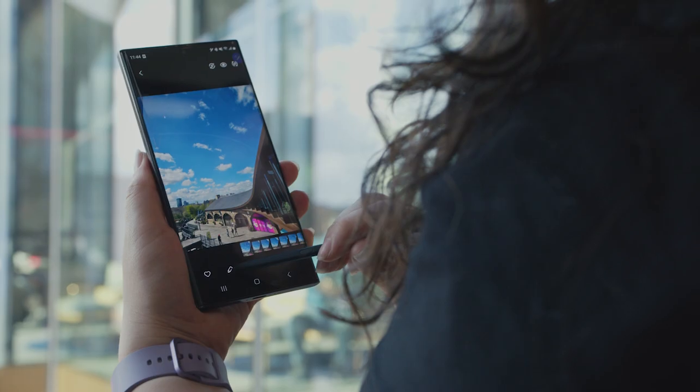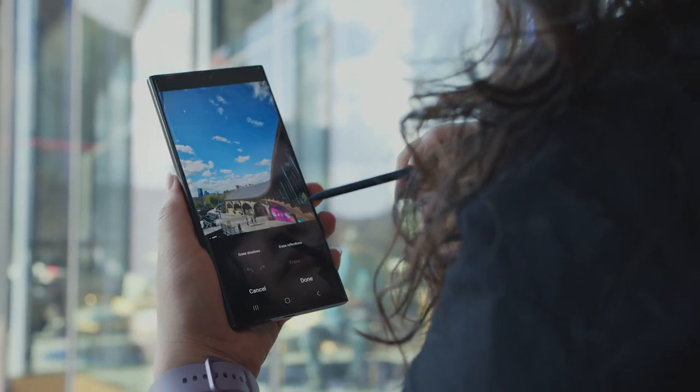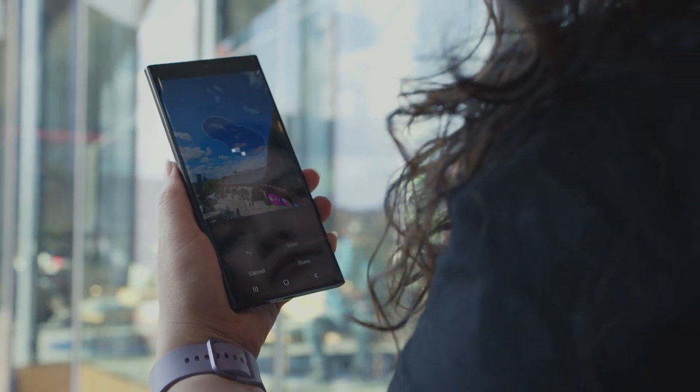Probably Samsung Gallery and its editing options — so you've got things like object eraser. If there's a little thing that's in the way, you can literally just erase that particular thing in the photo and it looks amazing.